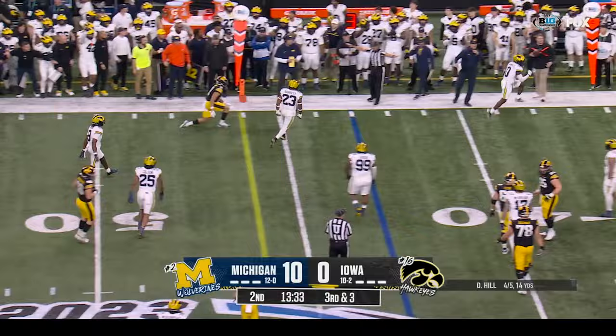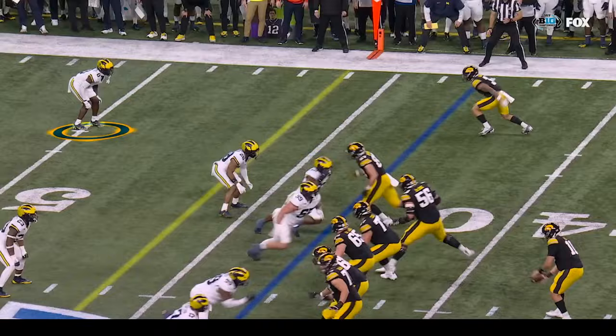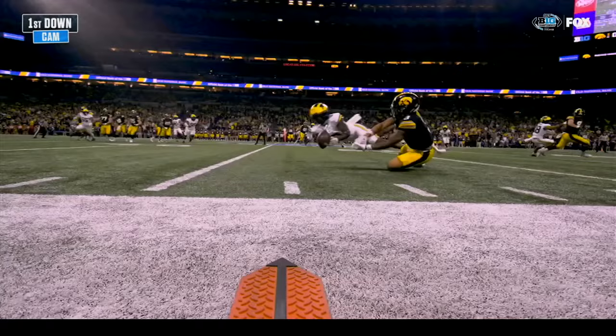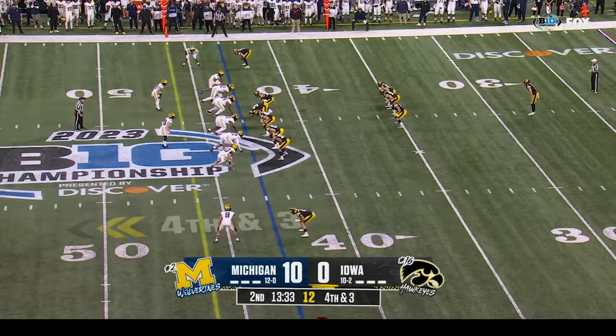Third down and three at the forty-three. Hill looking sideline — almost intercepted! Mikey Sainristil still has five picks on the year and he almost came up with number six. What you're going to see is that the timing for Sainristil is perfect — he knows he's going to have a route right in front of him and he's on it. The ball is just a little bit late. Deacon Hill has got to know, on an outside hitch route at the chains, that ball has got to hit the receiver right when he stops. It was late and Sainristil almost picked it off.